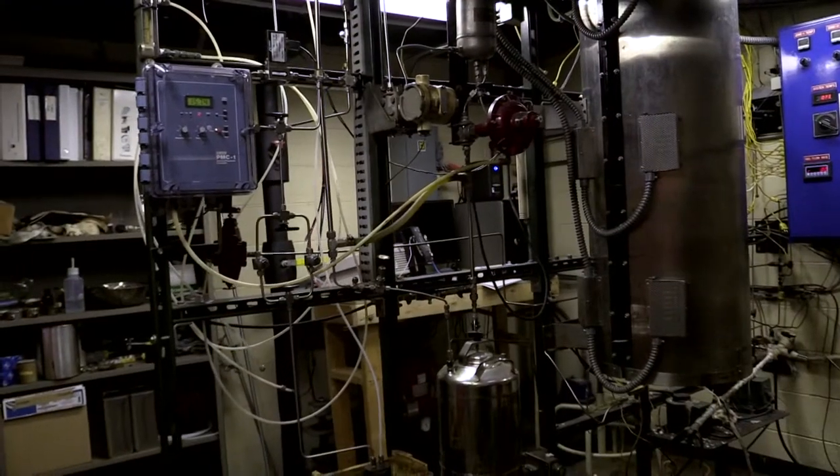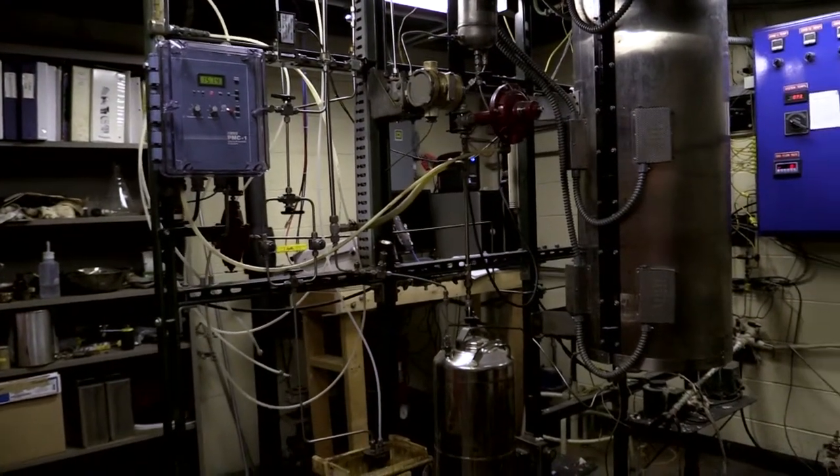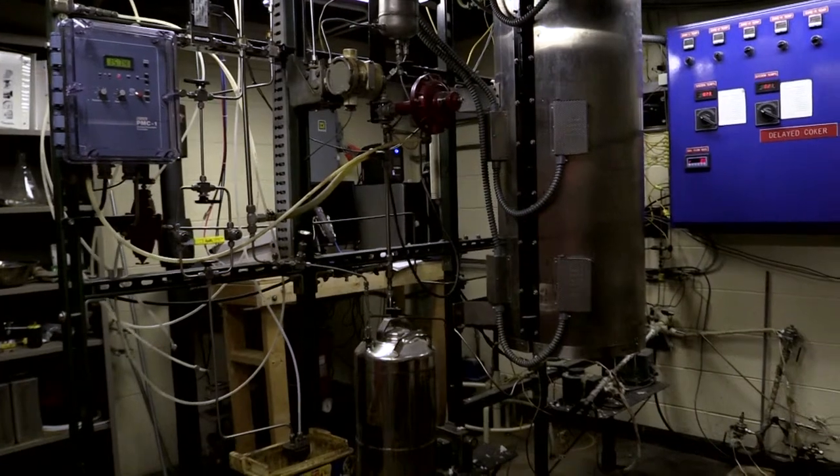The place that I'm standing right now is in the EMS Energy Institute, and this is a delayed coker. This is a small unit that is typically found in a refinery — this is just a really small scale version of that type of unit.